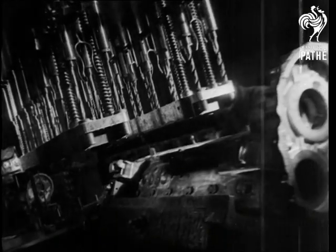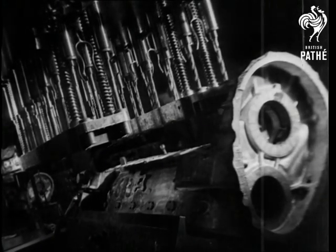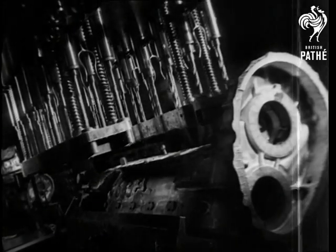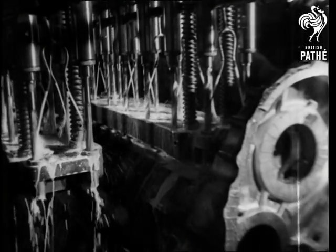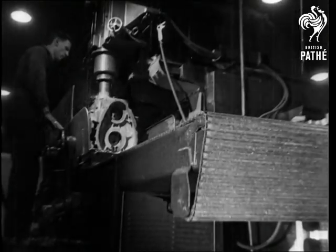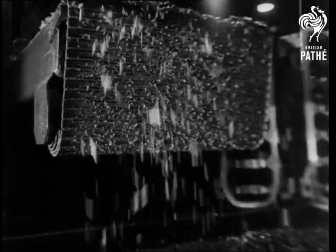This is how a multiple driller deals with a crankcase. A crankcase is here being faced off. The metal cuttings are collected on a moving belt and so find their way back into the crucibles.